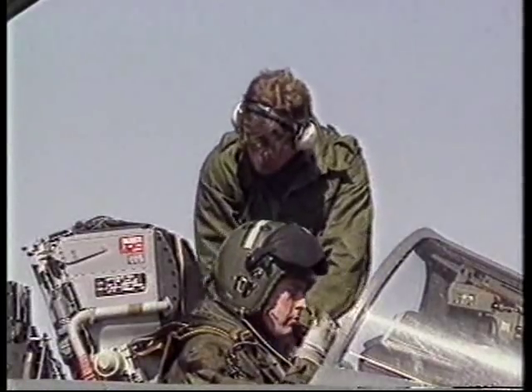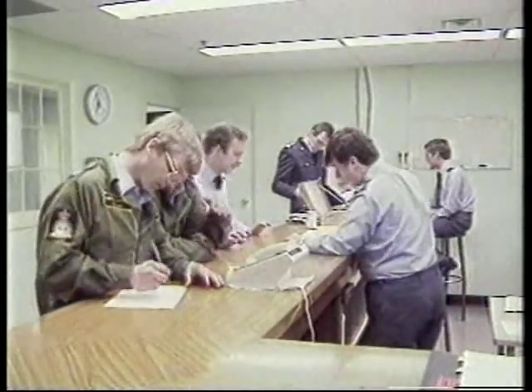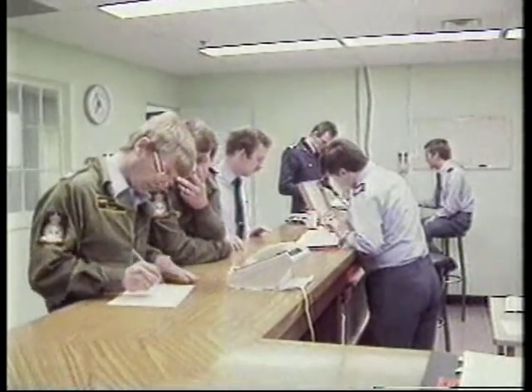The air crew and ground crew have a very close working relationship. After each sortie, the pilot discusses any problems he's found.